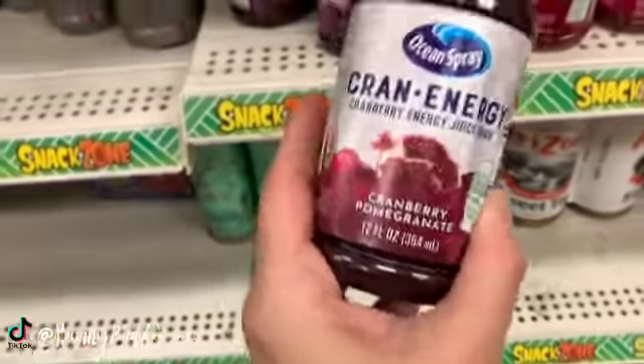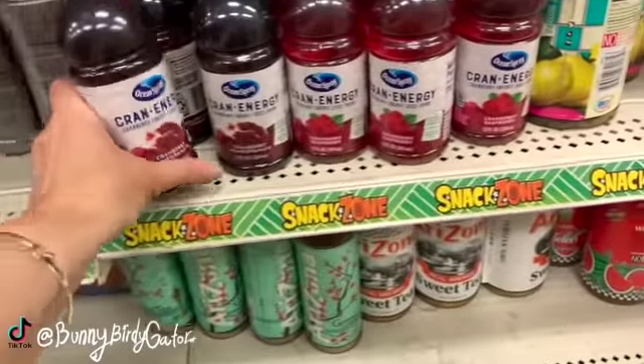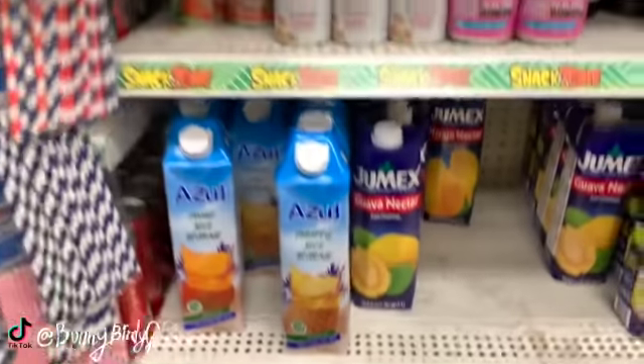You guys know you can't get them anywhere else for a dollar but here. Also brand new this week we have the Cran Energy drinks in cranberry pomegranate - contains 18% real juice. We also have cranberry raspberry. Those are definitely brand new for the week.